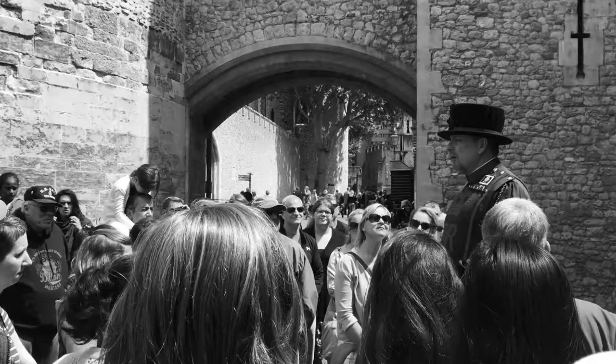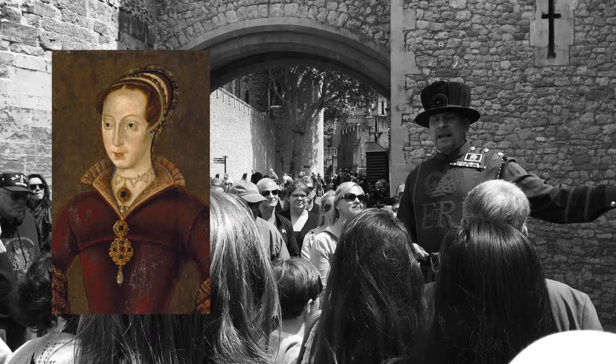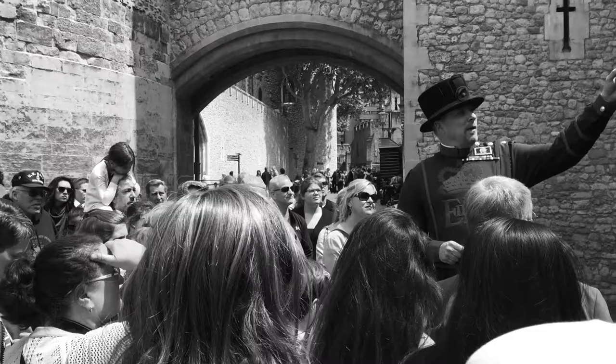Four Queens of England were to enter the Tower via Traitor's Gate: Queen Anne Boleyn, Queen Catherine Howard, Lady Jane Grey, and the young Princess Elizabeth. Of the four of them, three are still here, buried within the confines of the Tower — they were never given the option to leave. Now above Traitor's Gate we have St Thomas' Tower, also built during the same period. It is named after St Thomas Becket, Archbishop of Canterbury, who was murdered at Canterbury Cathedral on the orders of King Henry II.